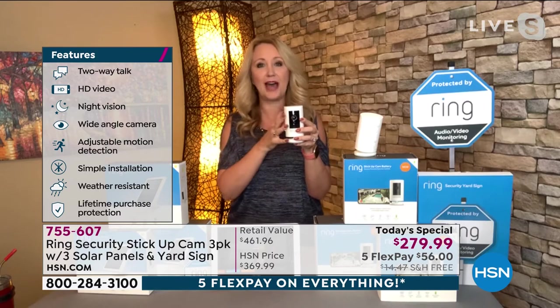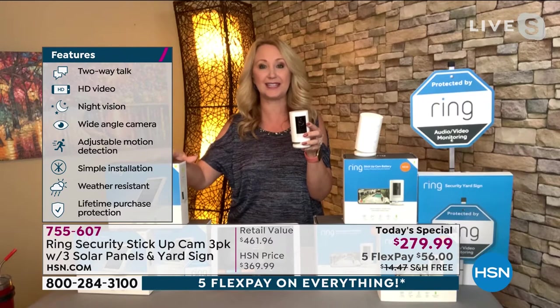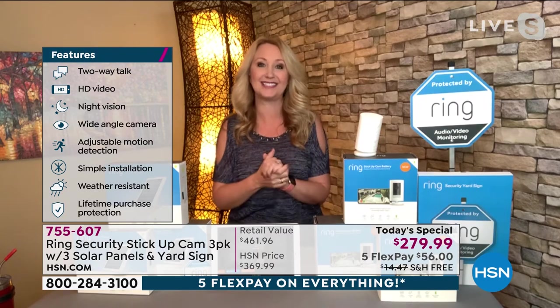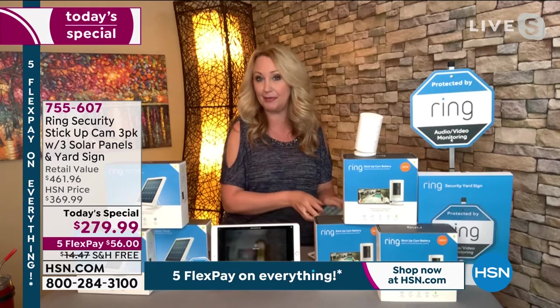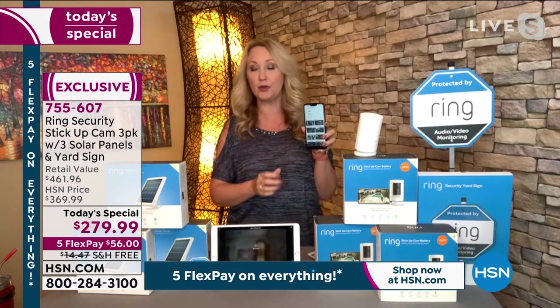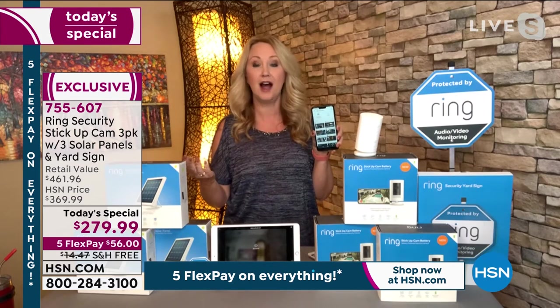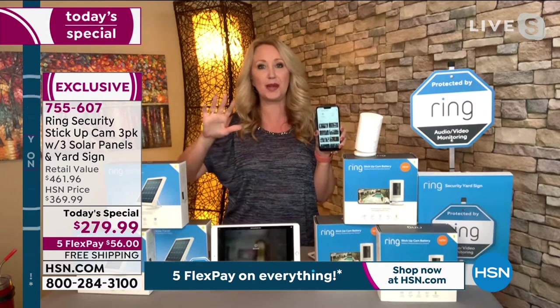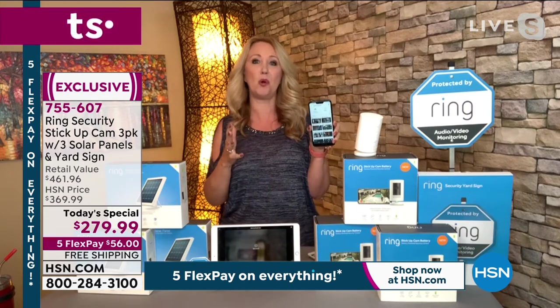It's a battery-operated camera, and we're including the solar panels so you can power these with the sun and won't even have to take out the battery to charge it. The crazy thing about this technology is you're always connected to your home. You simply download the free application. Works with Apple, Android, Kindle Fire Generation 7 and above. Even works with Alexa — I'm constantly saying 'Alexa, show me my pool deck,' and she'll pop up right on the big screen. You're getting that big, bold, beautiful visual.